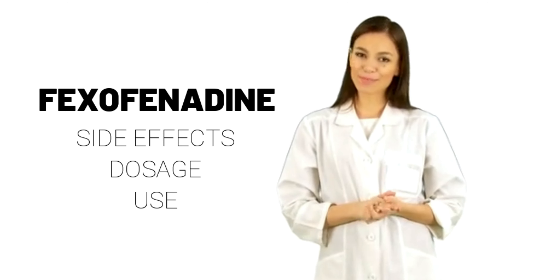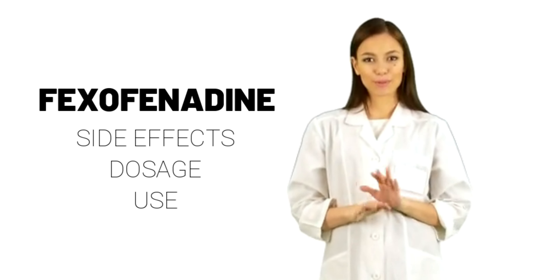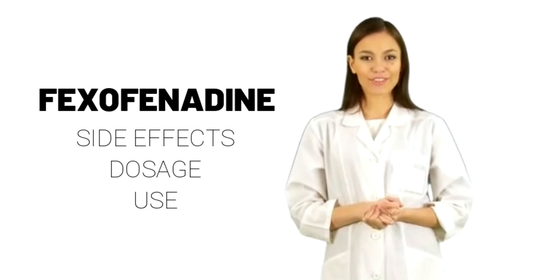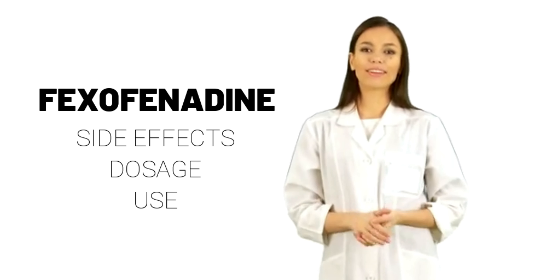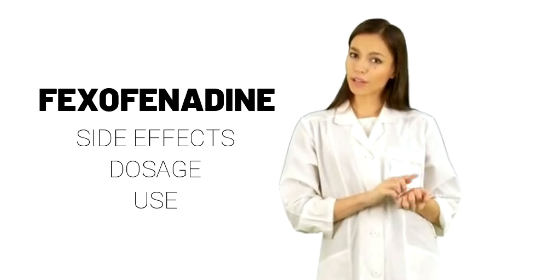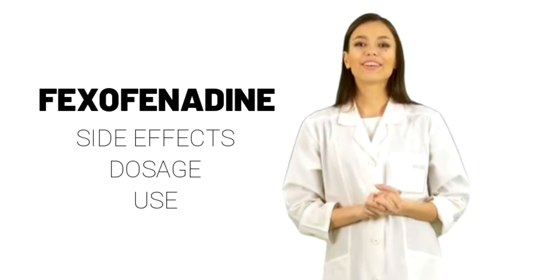Fexofenadine. Why is this medication prescribed? Fexofenadine is used to relieve the allergy symptoms of seasonal allergic rhinitis, hay fever, including runny nose, sneezing, red, itchy, or watery eyes, or itching of the nose, throat, or roof of the mouth in adults and children 2 years of age and older.